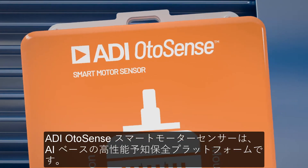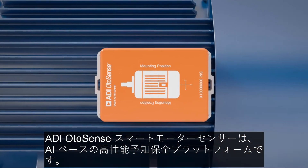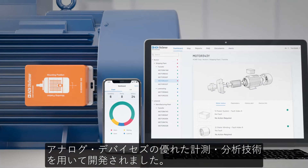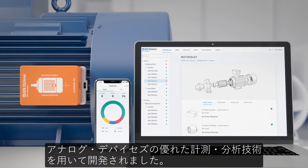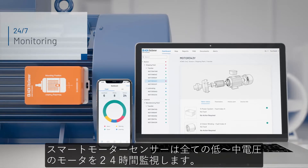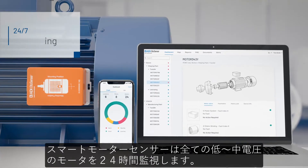ADI Otosense Smart Motor Sensor is an AI-based high performance predictive maintenance platform. Created by Analog Devices, the leader in interpreting real world physical measurements, the smart motor sensor allows for 24-7 monitoring of all your low to medium voltage electric motors.